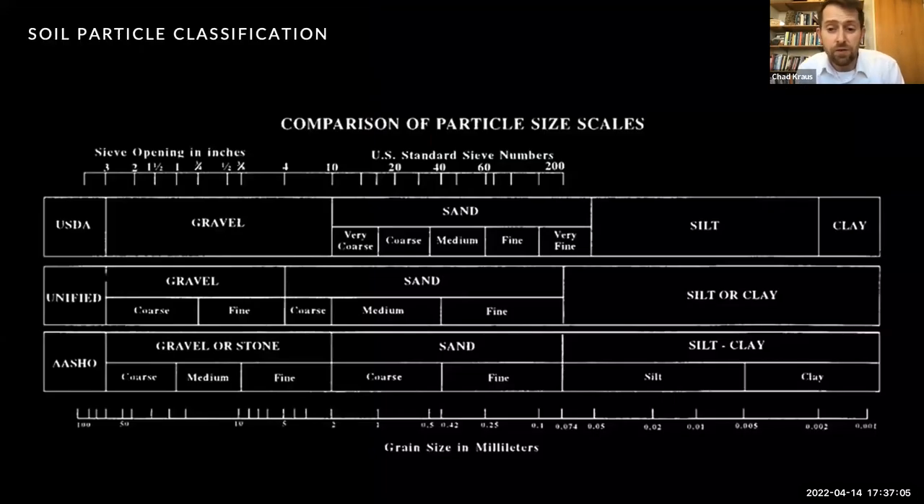Soil particles are characterized by their size, from coarse to fine, and are generally divided into gravel, sand, silt, and clay, as depicted in this chart. You can see there are a few different kinds of classification systems we use. Let's first start with gravel, which can describe particles ranging from two and a half inches in diameter to a little larger than a sixteenth of an inch in diameter.